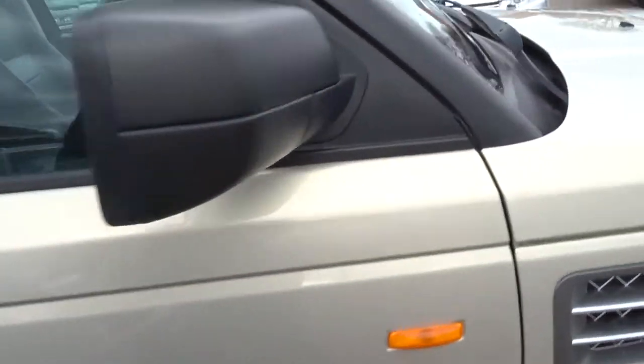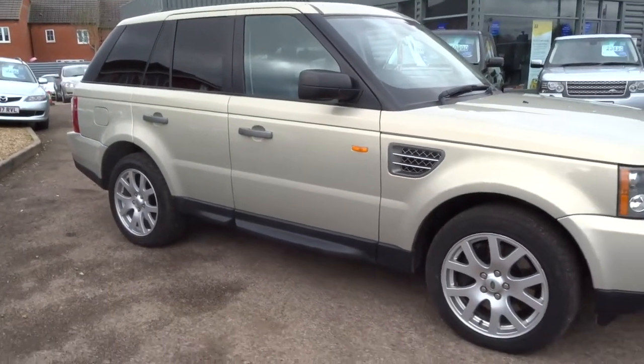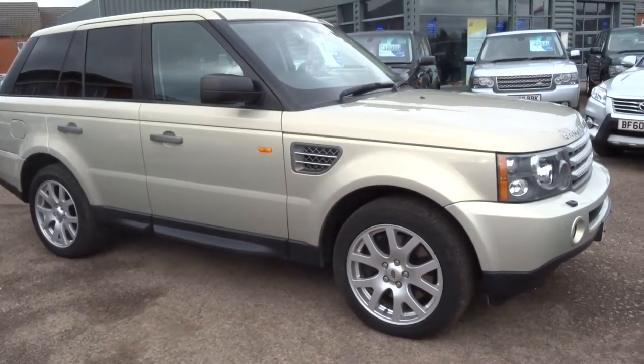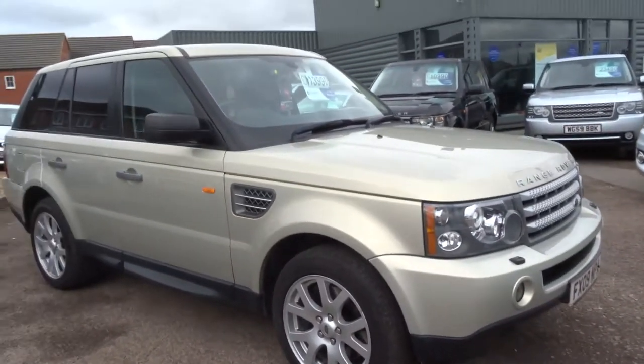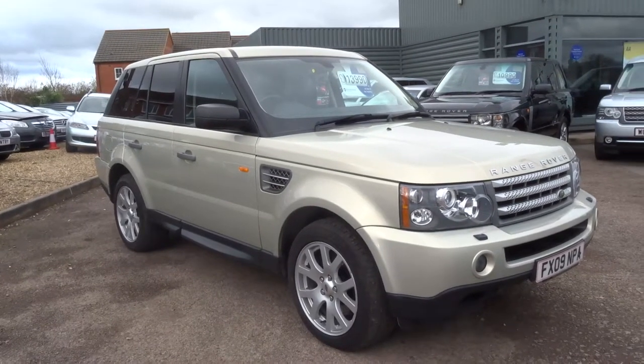Electric door mirrors and upgraded wheels. It's a lot of car for the money. If you'd like to purchase this vehicle, give me a call. My name's George and my telephone number at Country Car is 01926 267813.